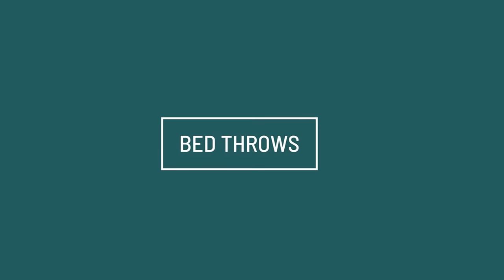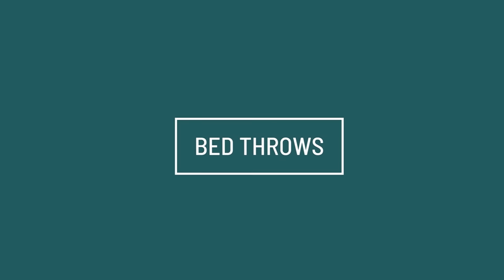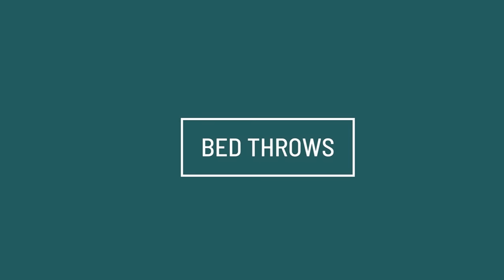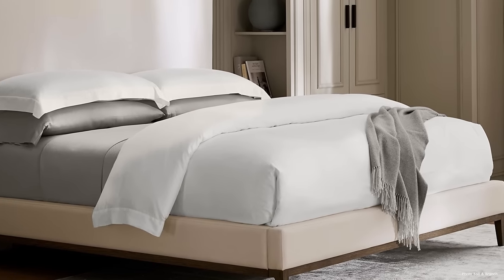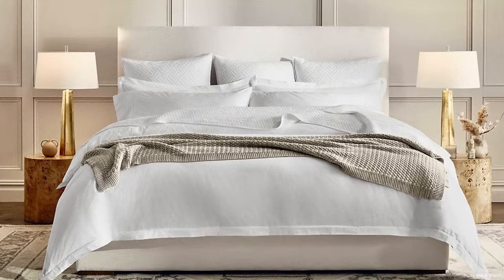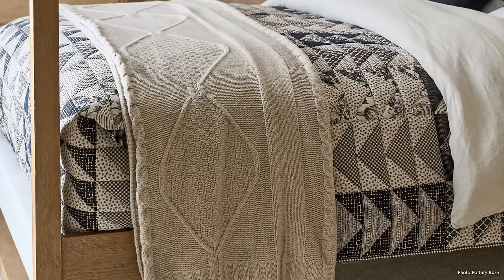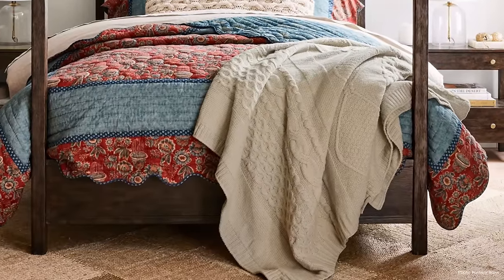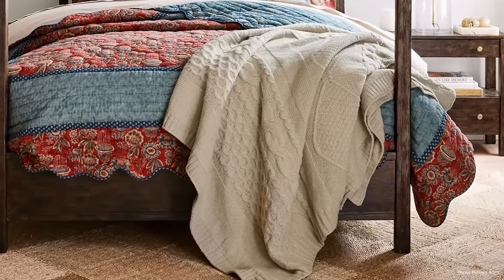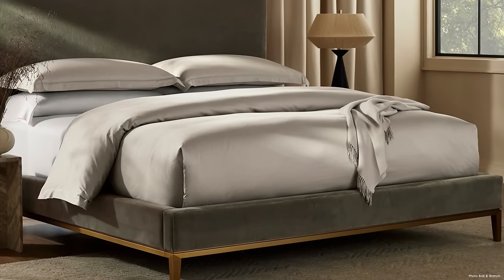Calling something a 'bed throw' is kind of new, but putting a blanket folded a particular way on a bed is something people have done for a long time. I wanted to show you how naked this designer bed looks without the throw, and how much more cozy and luxurious beds look with one. The classic look is folded across the bottom, not quite touching it, but the diagonal toss is the new look. I think I like the old one better, but here are a few examples of this diagonal style.